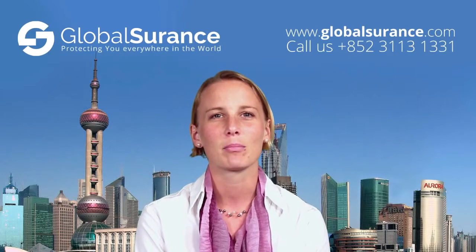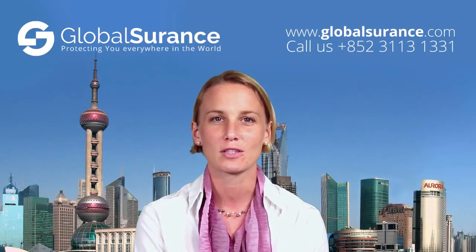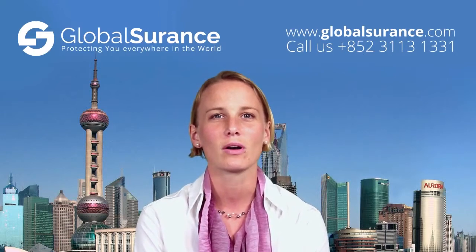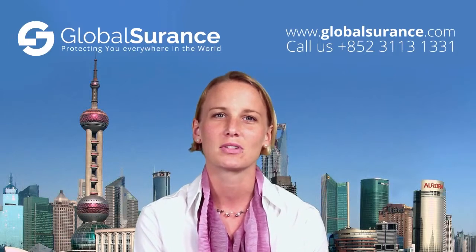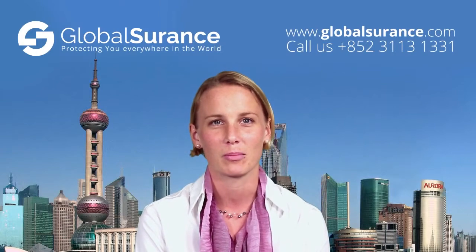I understand that it can be quite overwhelming to find the most suitable medical insurance policy for yourself. So contact us at Global Assurance. We are your international healthcare experts and we would be more than happy to advise and discuss which policy is the most appropriate one for yourself and for your family.